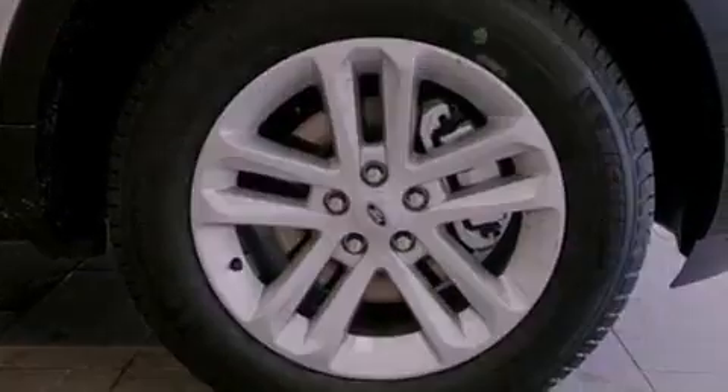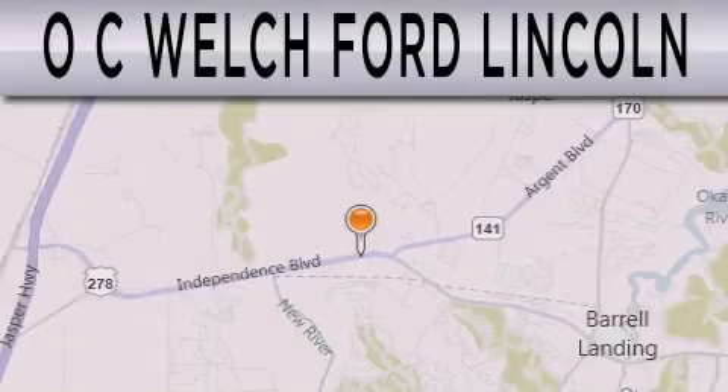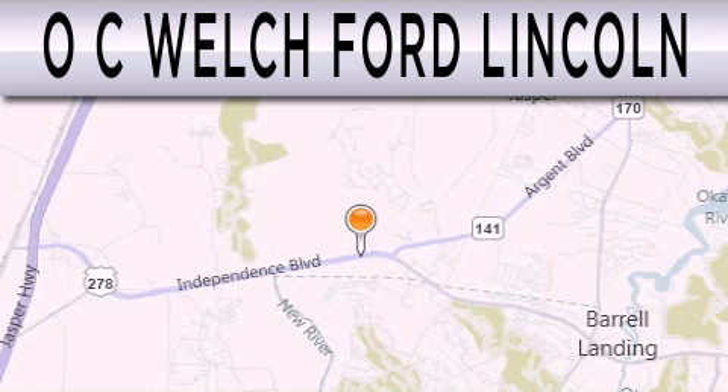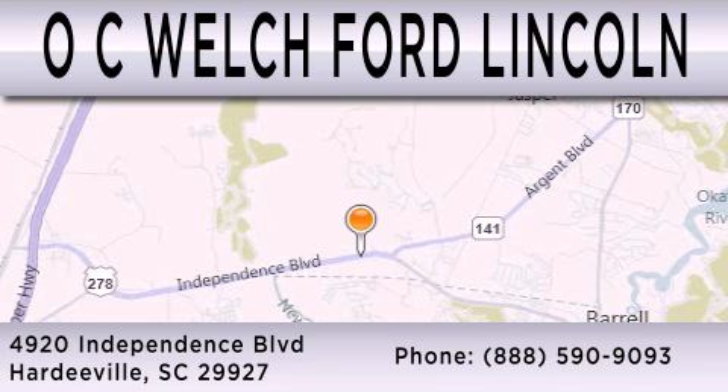Contact us today and schedule your opportunity to see this vehicle in person. OC Welch Ford Lincoln is dedicated to doing everything possible to ensure that the experience you have selecting your next vehicle is as pleasant as possible. We're located at 4920 Independence Blvd. in Hardyville.